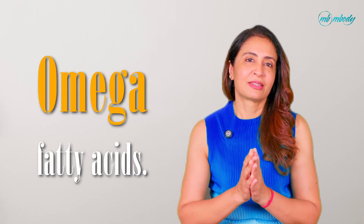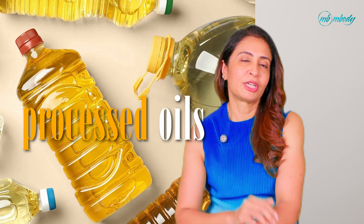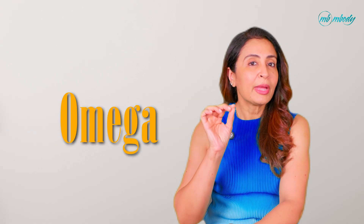Let's start with the basics. What are omega fatty acids? They are a group of polyunsaturated fats and your body needs them to carry out several functions, but here's the catch: not all omegas are created equal, and some you have to get from food. Omega 3s are anti-inflammatory and essential for brain health, heart function, and even mood regulation. Omega 6s are also essential, but too much — especially from processed oils — can promote inflammation. Finally, omega 9s are non-essential, meaning your body can make them, but they are still beneficial. The key is balance.